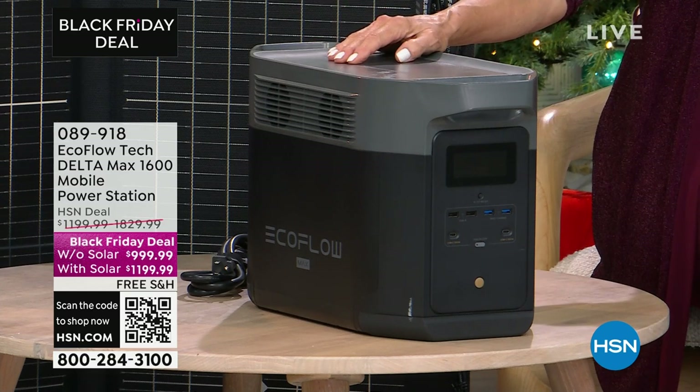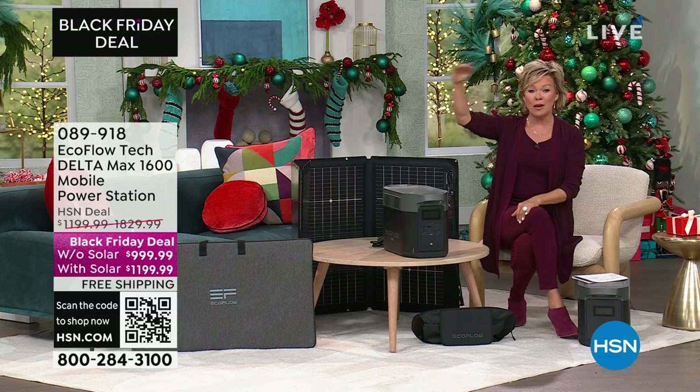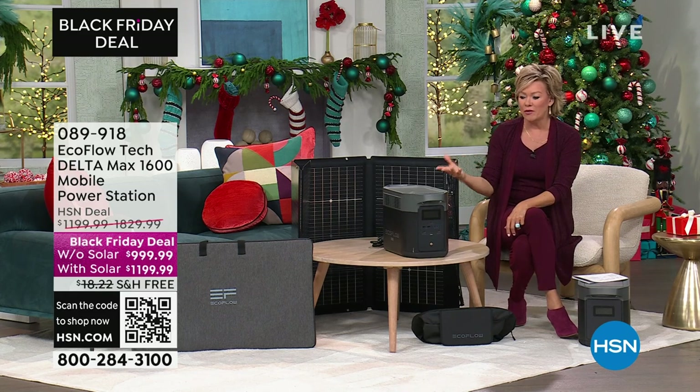We've offered them for years. I had the honor of launching the brand here several years back. I remember doing all this research on competitive models and companies, and EcoFlow came up on top — every single box that I needed checked when thinking about an emergency situation. I've always been super happy to offer this because it can make such a difference in your life.